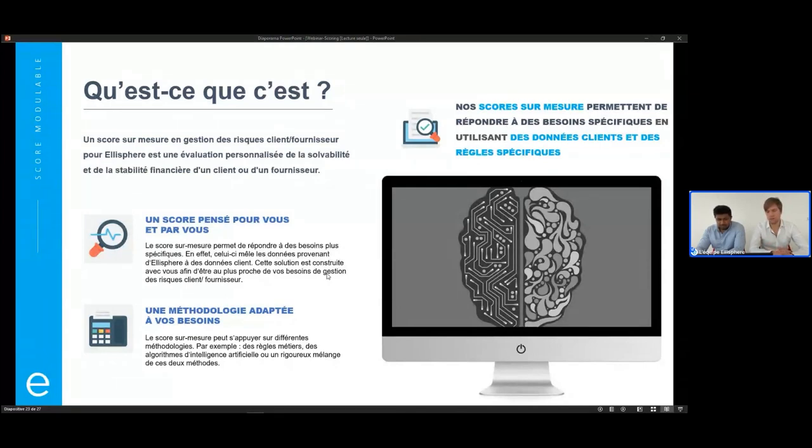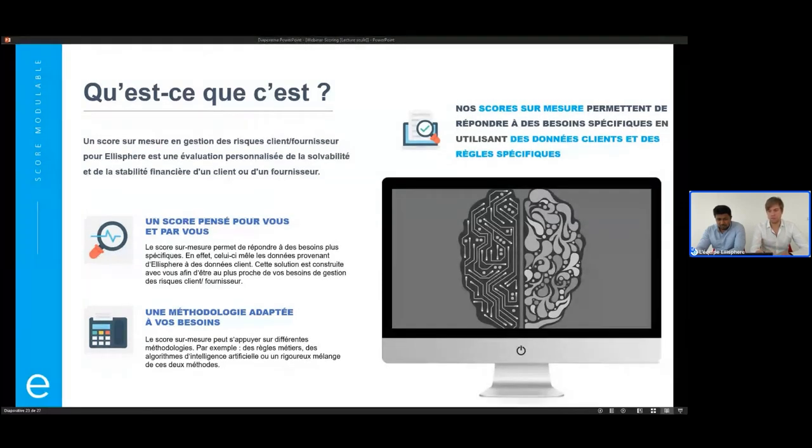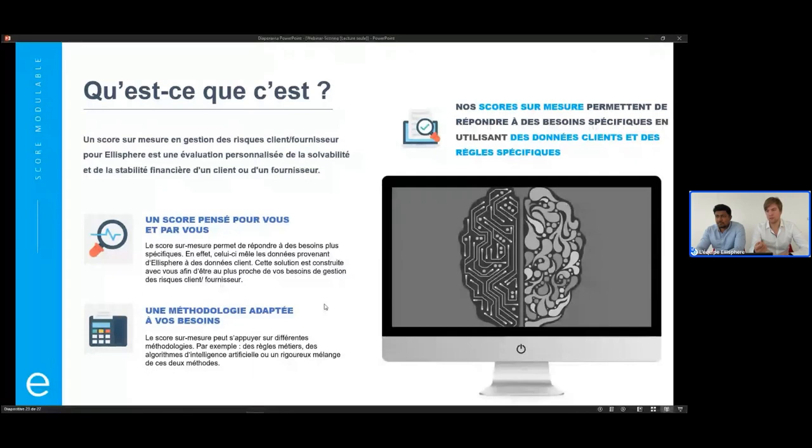On va pouvoir intégrer des données qui vous sont spécifiques, propres, ou via d'autres sources de données, par exemple l'open banking. Tout ça pour dire qu'on va vraiment mélanger les données d'Elisphère, vos données propres, et co-construire des règles pour répondre à vos besoins très spécifiques. À la fois au niveau des données, des règles et de la question que vous posez, on va être sur mesure.